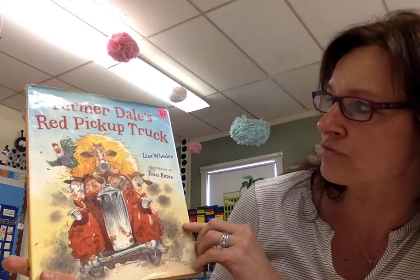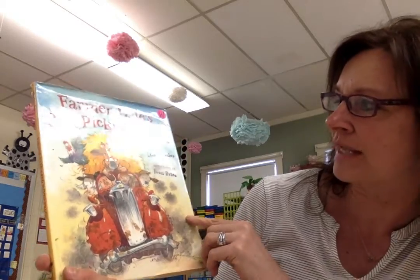All right. And I will read one more story — these were all pretty short. This one's called Farmer Dale's Red Pickup Truck, and it's written by Lisa Wheeler.